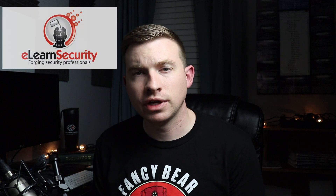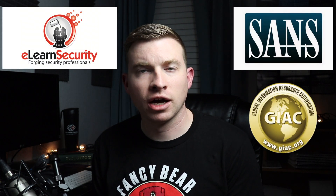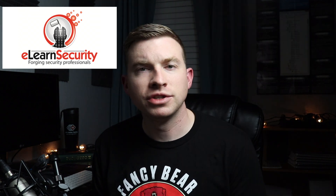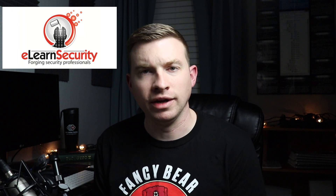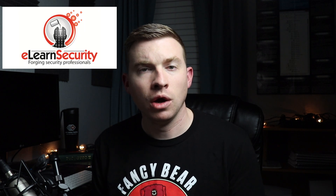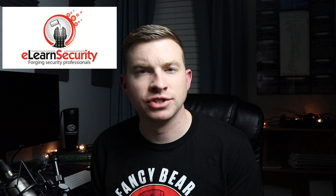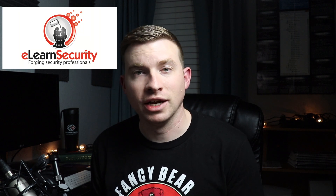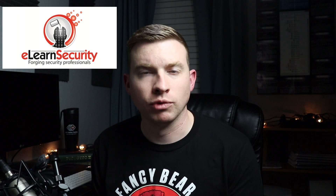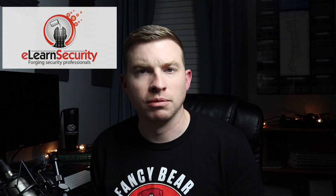I also want to mention two other certification organizations: eLearnSecurity and the SANS plus GIAC combination. eLearnSecurity is up and coming in the cert and training world. I wanted to mention them because they have tons of hands-on training, but I haven't seen them requested too much on job postings lately. That's not to say their certifications aren't worth getting — they're great to look at, especially if you want hands-on practice for penetration testing, which is their main focus.